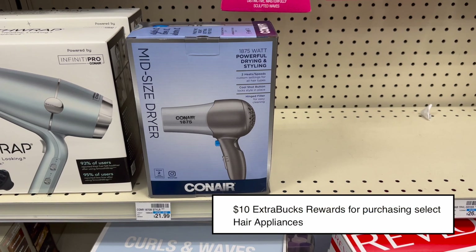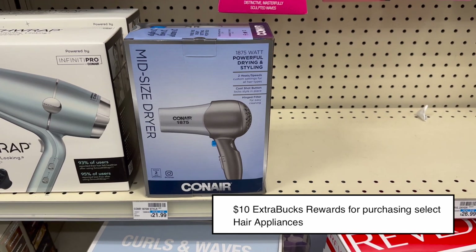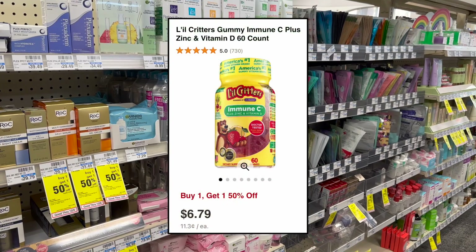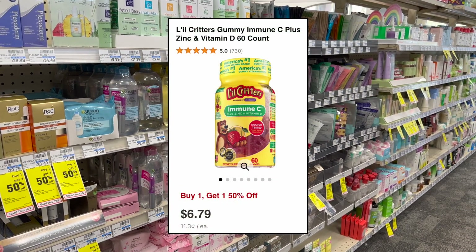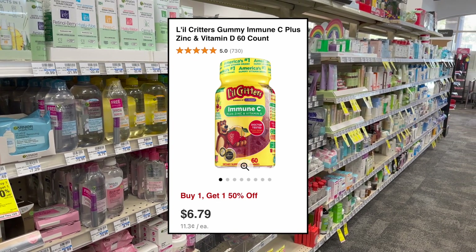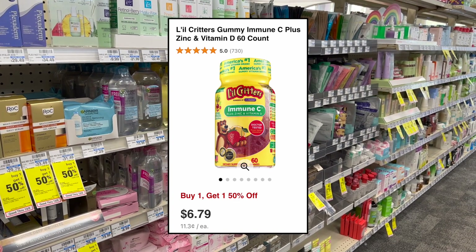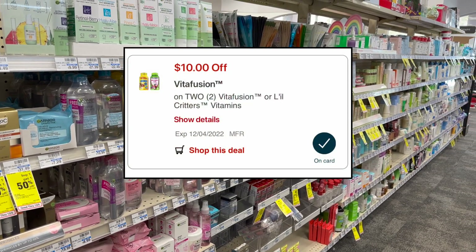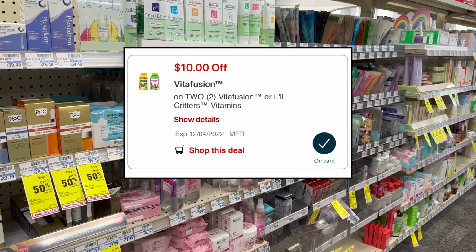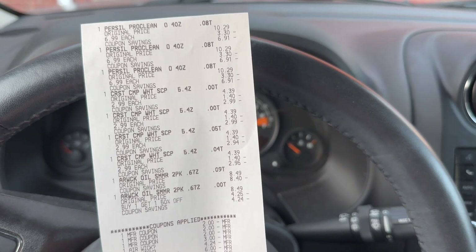Select hair appliances, including this Conair hair dryer, are on sale for $15 this week, and buy one get a $10 Extra Care Buck — making this just $5. I'm definitely going to be picking this up because it makes for a great Christmas gift. My store was out of the Little Critters kid vitamins, but these are buy one get one 50% off this week and priced at $6.79 in some stores. You can grab two totaling $10.18, use the $10 off two digital coupon, and your final cost would be just $0.18 for two bottles.